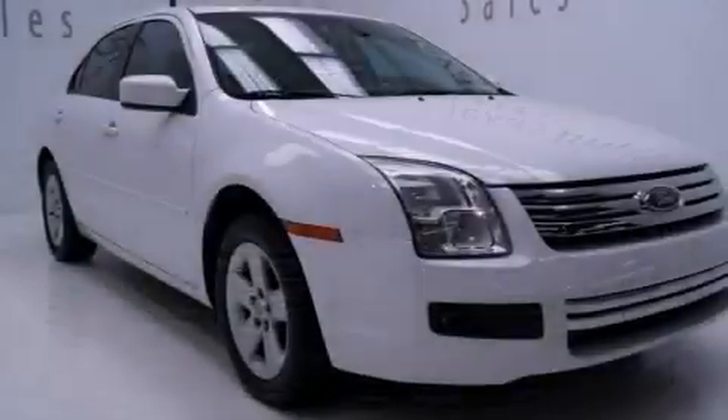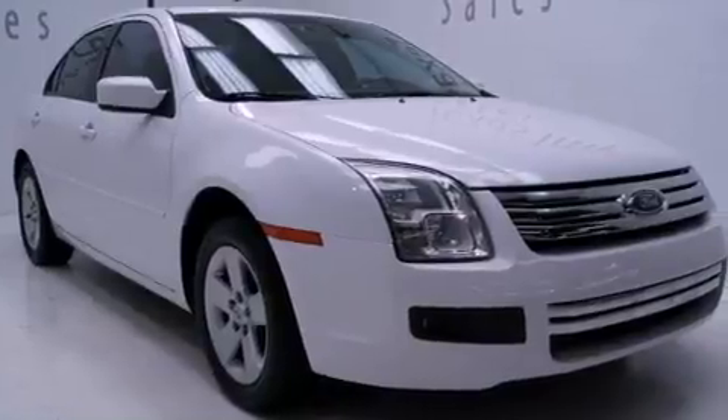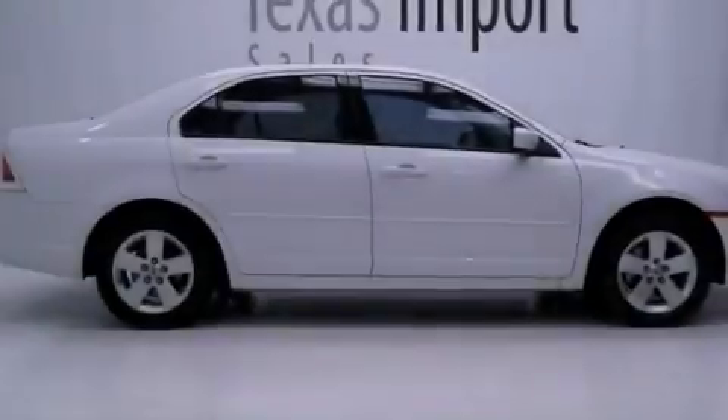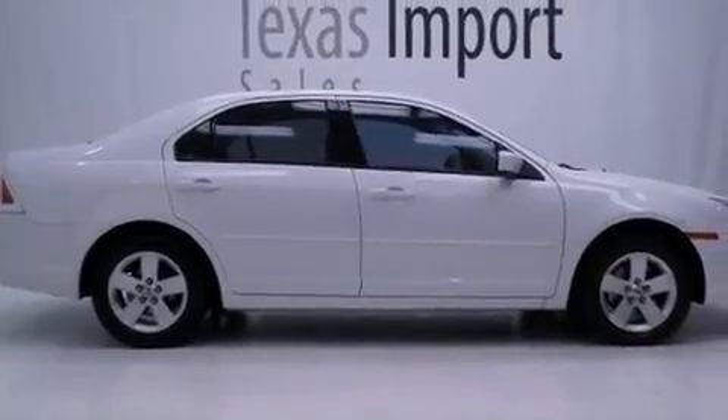Features include solar-tinted glass, air conditioning, full-power accessories, 12-volt power outlets, front and rear floor mats, and tinted glass.